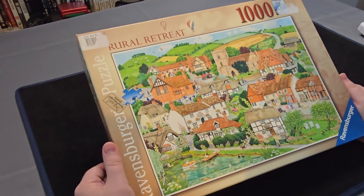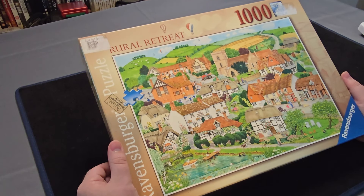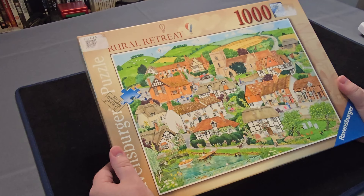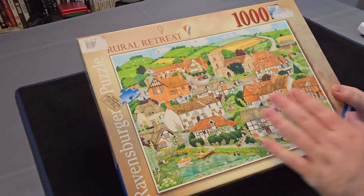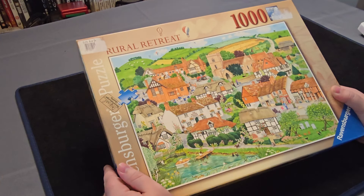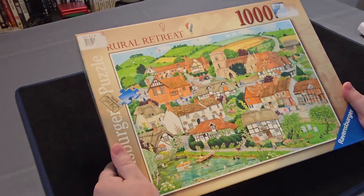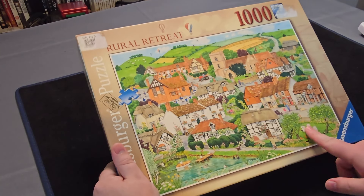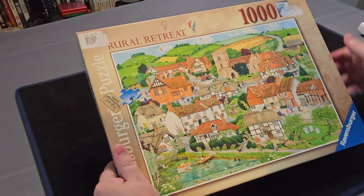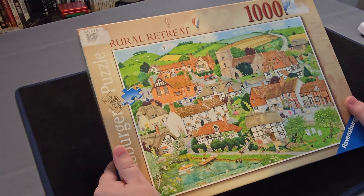The fourth-to-last one is this 1000 piece Ravensburger Rural Retreat jigsaw. This one's a little village somewhere — very nice. It's got that kind of steep gradient to it, as if it's just alongside hills, which it is. And you've got some bees, all different nature stuff, houses, people with gardening. A lot of detail that I'll see better when I'm actually working on the jigsaw.